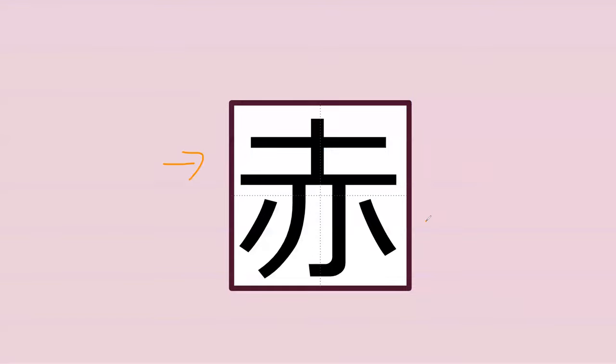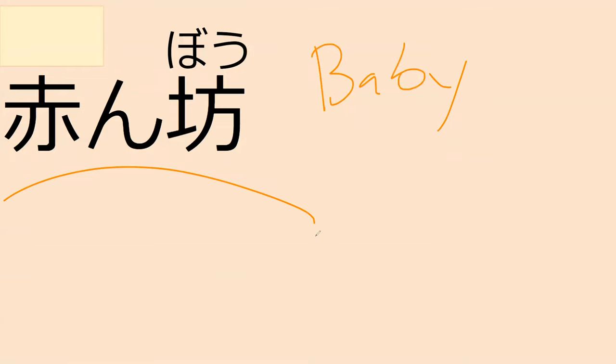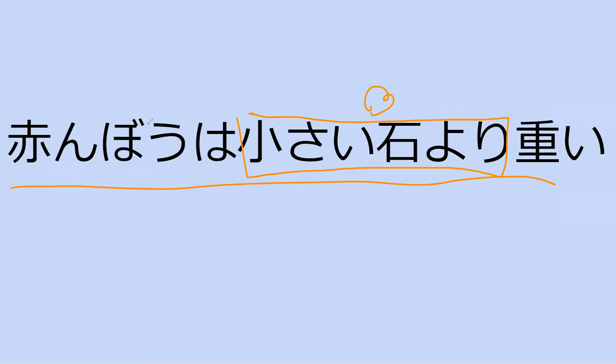Do you happen to know this word? Sometimes we'll see this after it. It's aka. Or akai. Which a lot of times means red. And it commonly shows up in this word which means baby. What's baby in Japanese? Akanbō. Yep — can you think about how babies, when they are born, have really red faces? Do you happen to know how this is pronounced? Omoi. So the baby is heavier than the small rock. The small rock is less heavy than the baby. Pretty funny.